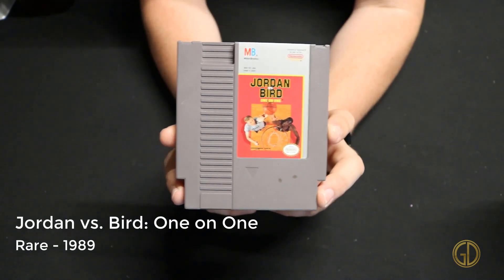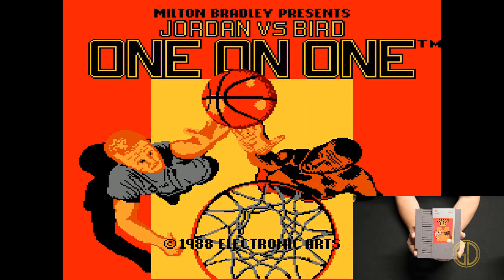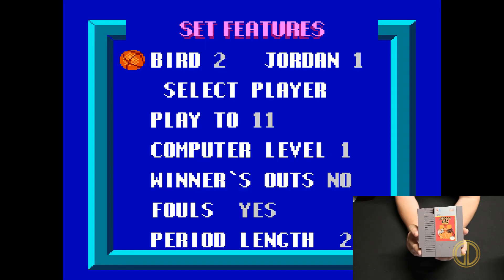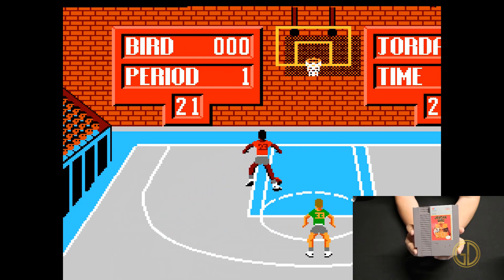Up next we have Jordan vs. Bird: One-on-One released by Rare in 1989. In this game you get some classic one-on-one half-court action, playing as two of basketball's greats — Larry Bird and Michael Jordan — just having some classic fun shooting some hoops.